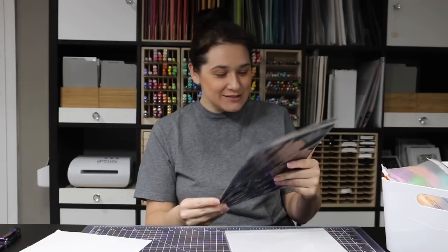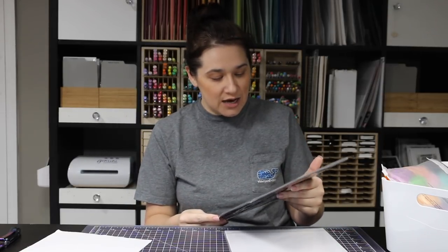At Creativation I visited the Crafter's Companion booth, where they were showing Spectrum Noir pens. I really wanted the black sparkle paper she was writing on. It's called shimmering cardstock in Black Pearl.